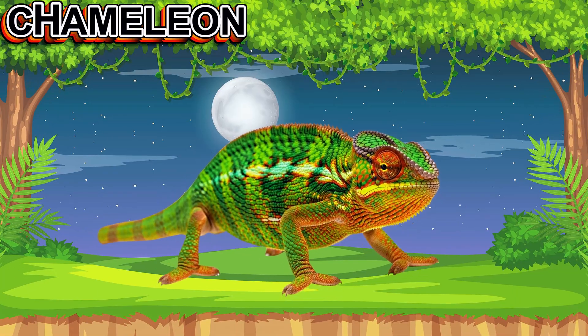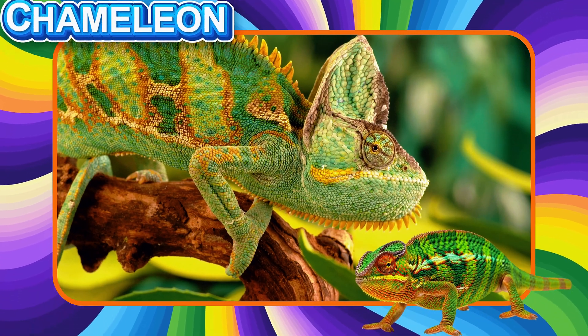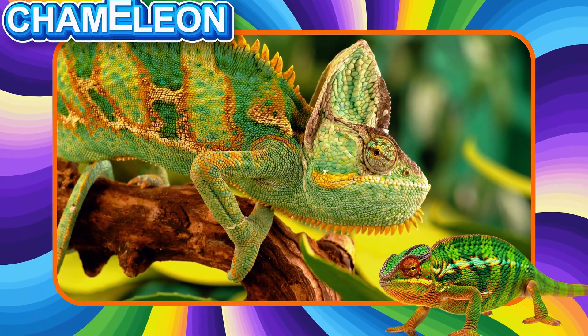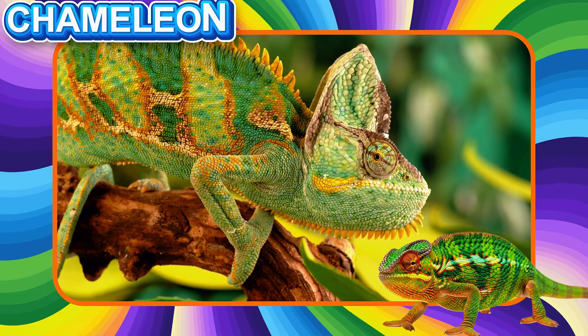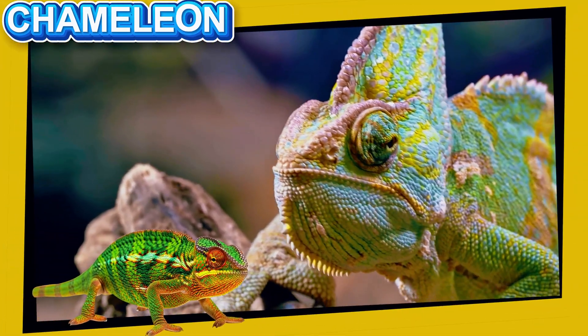This is a Chameleon. This reptile can change colors to blend in. It has eyes that move separately and a long sticky tongue to catch insects. Chameleons move slowly and carefully.